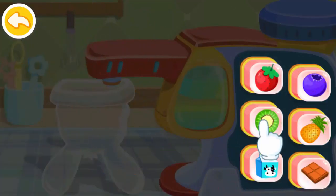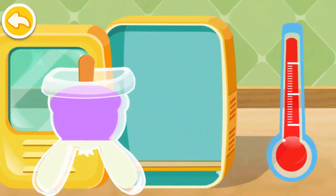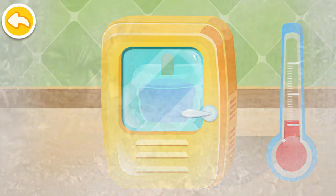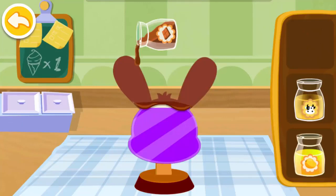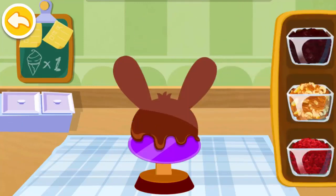Hold down to get juice. The ice cream should be in the freezer. Pick the one you like the best. Choose your favorite topping.